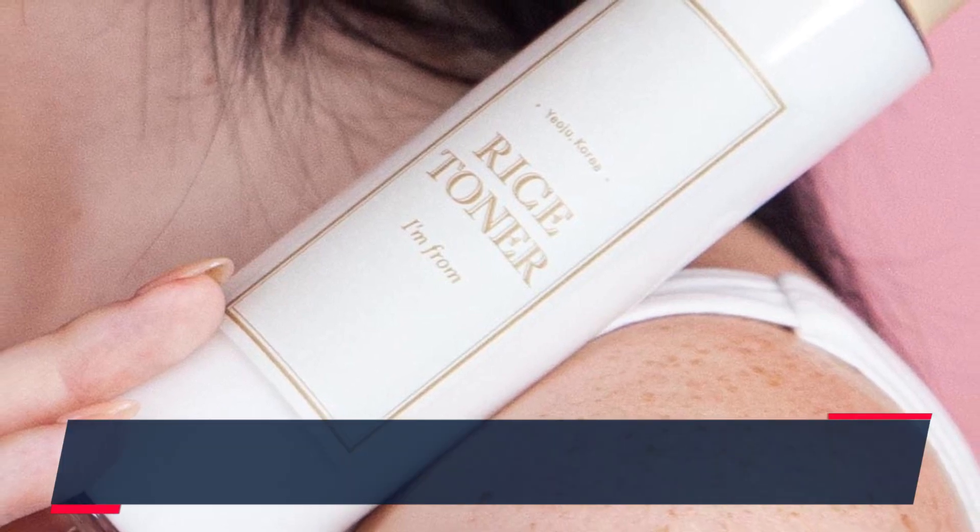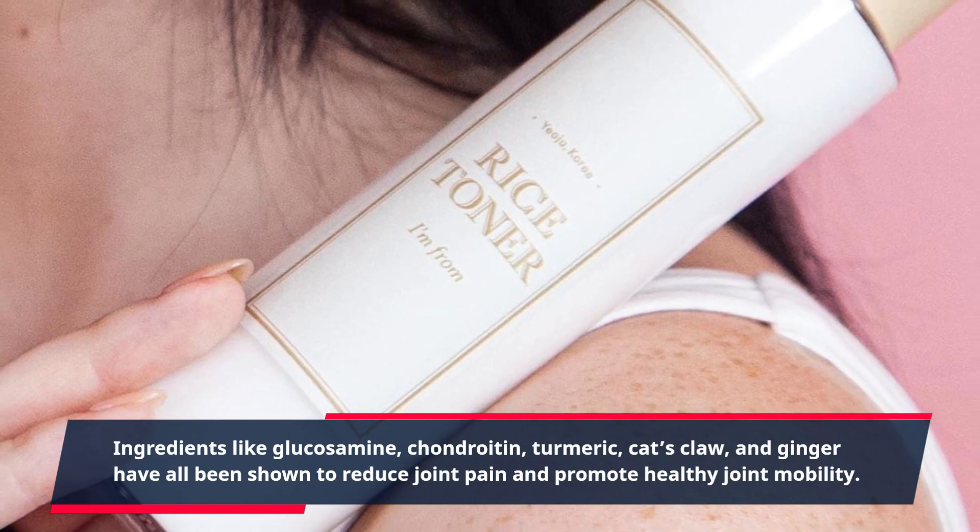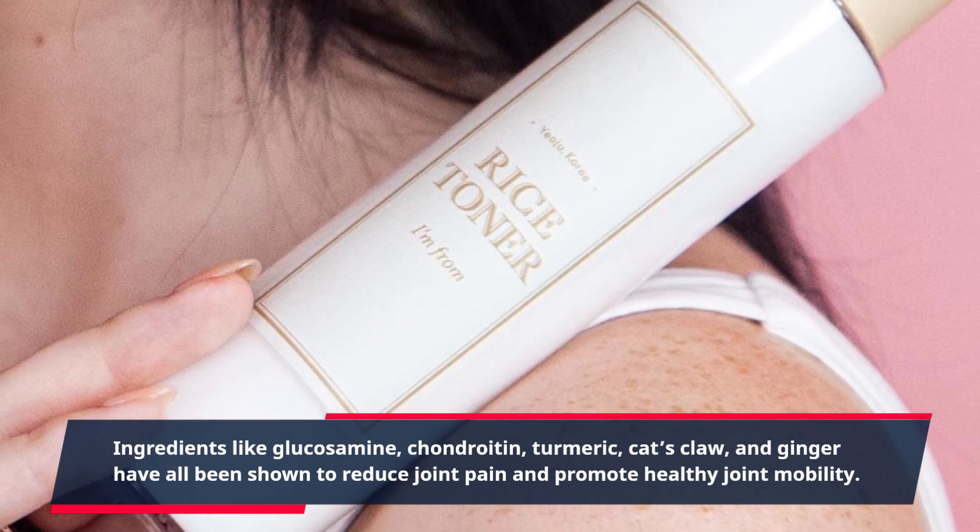Ingredients like glucosamine, chondroitin, turmeric, cat's claw, and ginger have all been shown to reduce joint pain and promote healthy joint mobility.